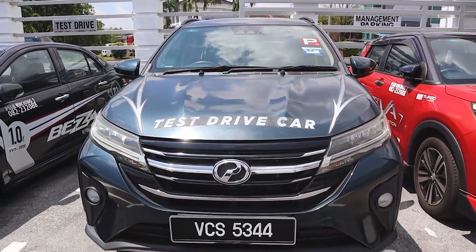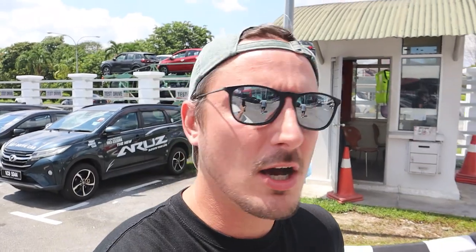Next, let's try out the new Ativa — exciting! It's very sunny, I'm going to put my sunglasses on. The Aruz is definitely a big and nice car, really good to drive around with your family. I'm very curious to see what the difference will be with the Ativa and the new Alza. I don't know much about cars, so I'm just going to share my experience as a regular person.